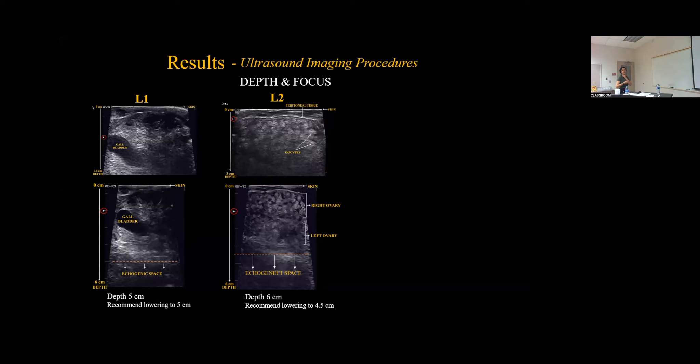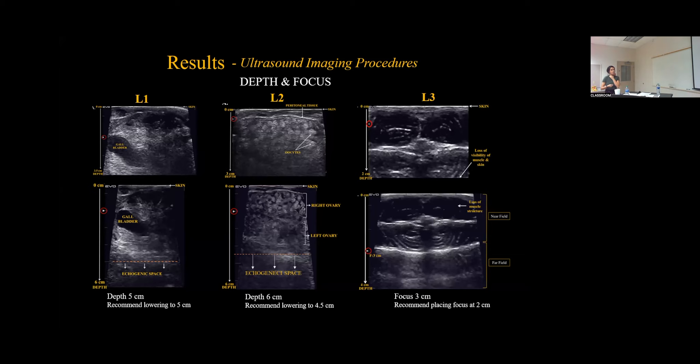For the muscle structure at Landmark 3, at a depth of 2 centimeters there is loss of visibility of the second half of the muscle, but at a depth of 4 centimeters you have full visualization. For focus, placing it at 3 centimeters caused loss of visibility at the top, so it was recommended to place the focus at 2 centimeters. Basic ultrasound principles state to place the focus at or just below the organ of interest, and placing it at about 2 centimeters was optimal for viewing the muscle.